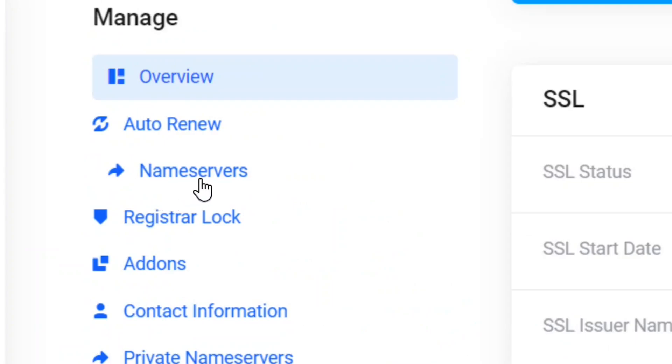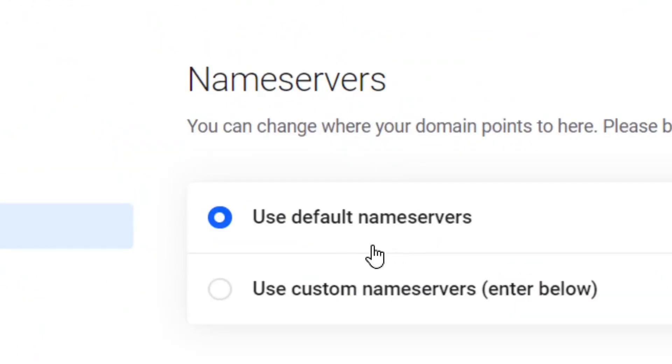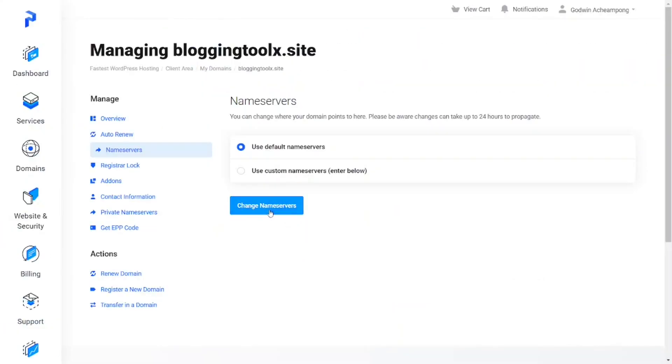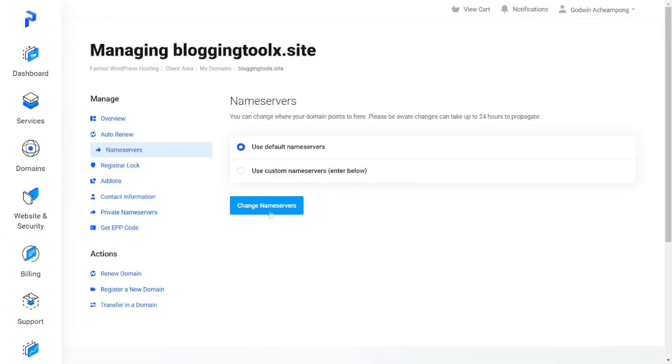Not only that, when you come here you can see we have our nameservers as well. When you click on the nameservers you can see the default one is there, and I can also customize it by adding any server I really want by coming to 'Change Nameservers' and putting in any server I want.